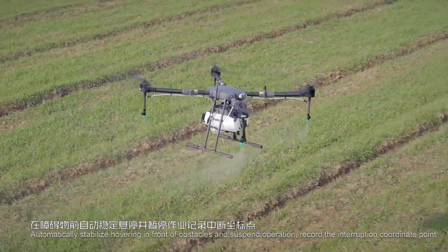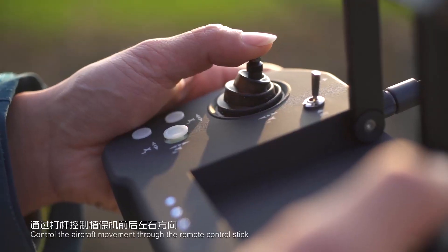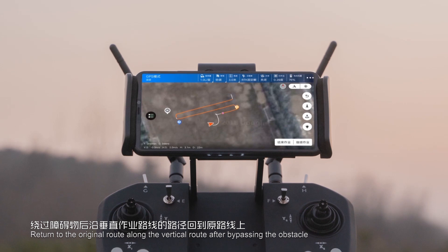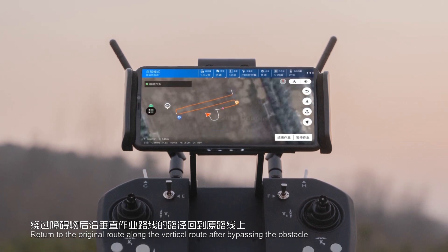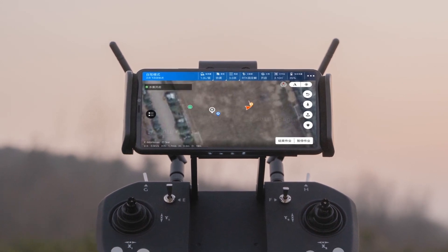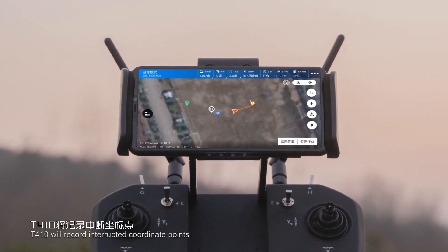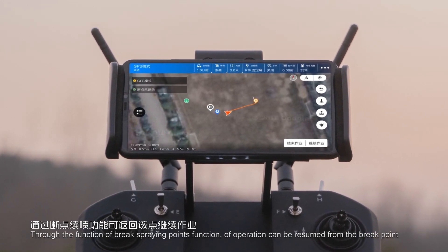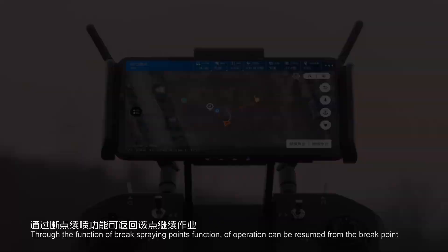The system records the interruption coordinate point. The operator can control aircraft movement through the remote control stick, returning to the original route by bypassing the obstacle. If operation is quit mid-flight, T410 will record the interrupted coordinate point and resume operation from the break point using the brake-point spraying function.